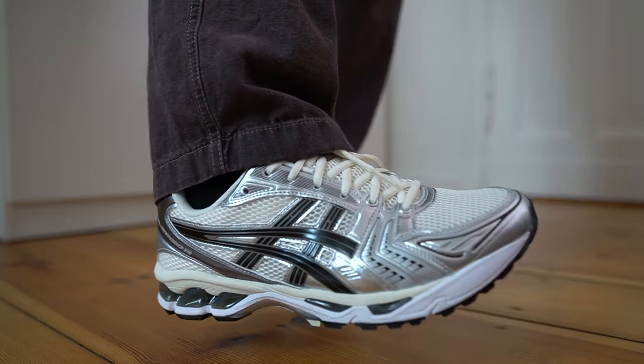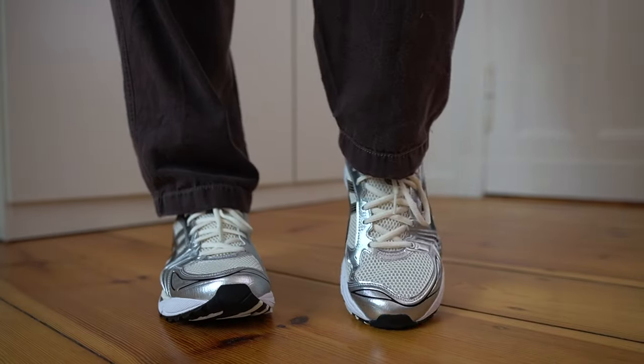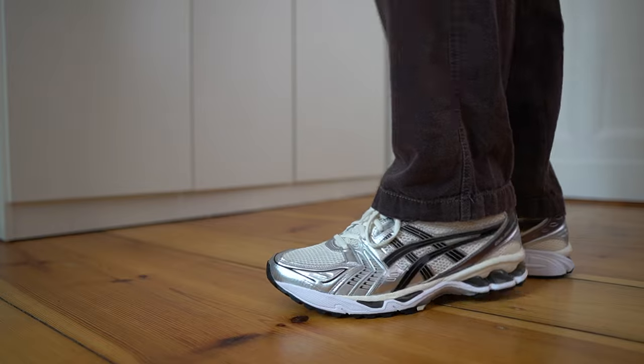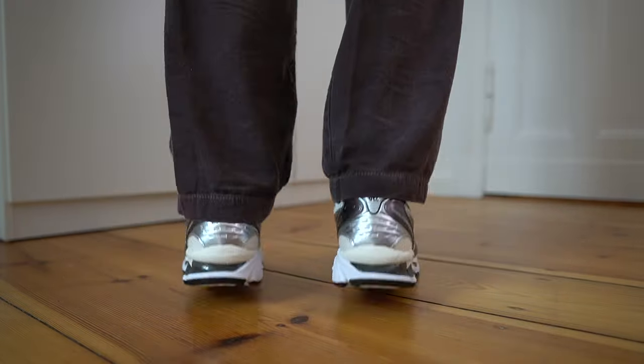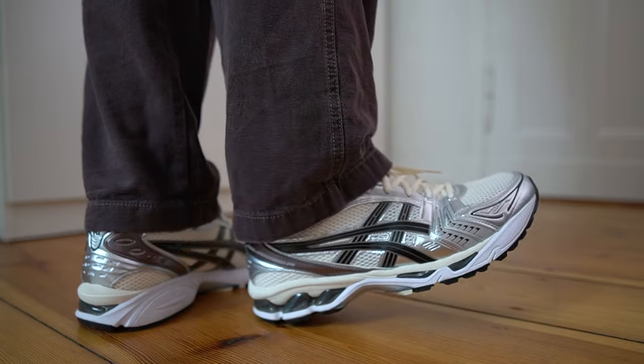For sizing, I prefer to go a half size up in the Gel Kayano 14 compared to my true size. I don't fit the same in all Asics shoes — in the 1130s I fit true to size, but in some others like the Gel Kayano 5 or Gel Lyte 3s, I go a half size up. I find these a bit narrow in the midfoot area. As a reference, I wear a size 11 in most Nike sneakers like Dunks, Air Maxes, or Jordan 1s, but in the Gel Kayano 14 I prefer an 11.5. I'd suggest trying them in store if possible, as it's not a one-size-fits-all situation.